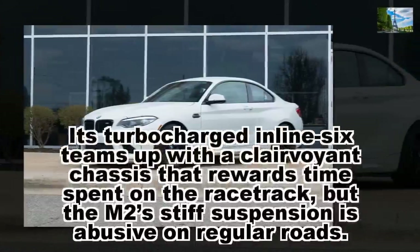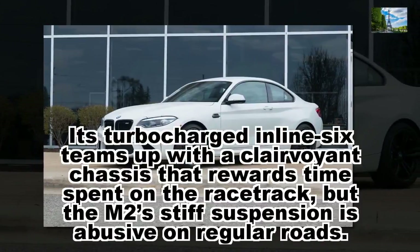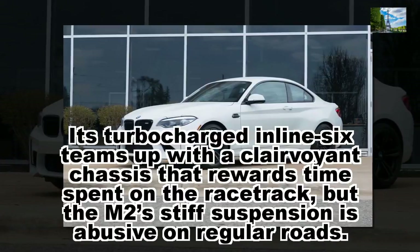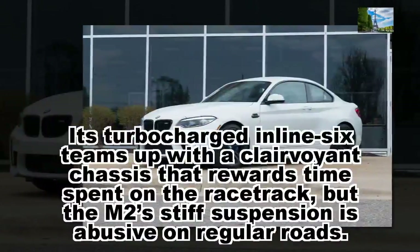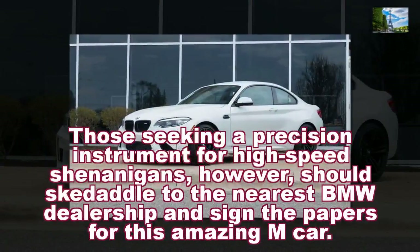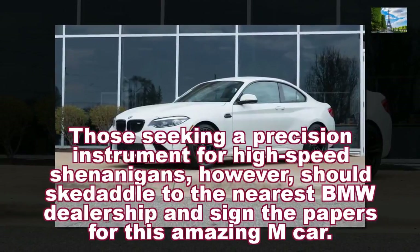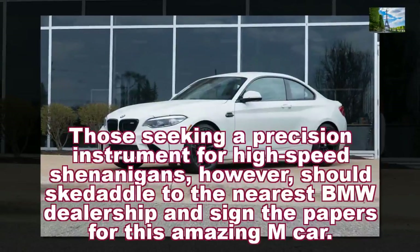Its turbocharged inline-six teams up with a clairvoyant chassis that rewards time spent on the racetrack, but the M2's stiff suspension is abusive on regular roads. Those seeking a precision instrument for high-speed shenanigans, however, should skedaddle to the nearest BMW dealership and sign the papers for this amazing M car.